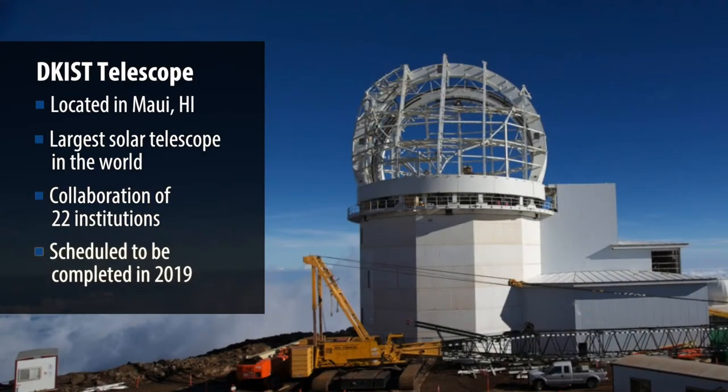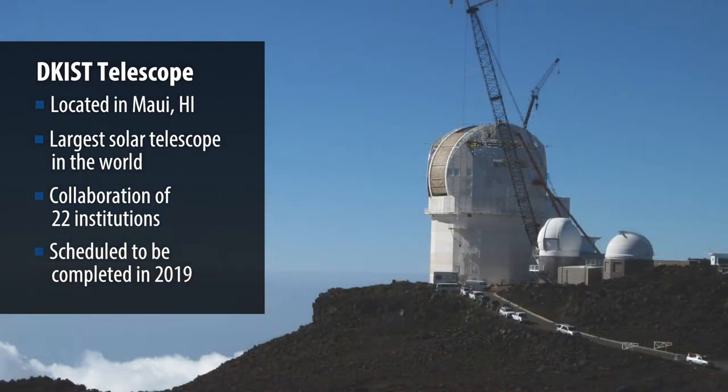We are in a construction mode. We're building the world's largest solar telescope on Haleakala on the island of Maui.